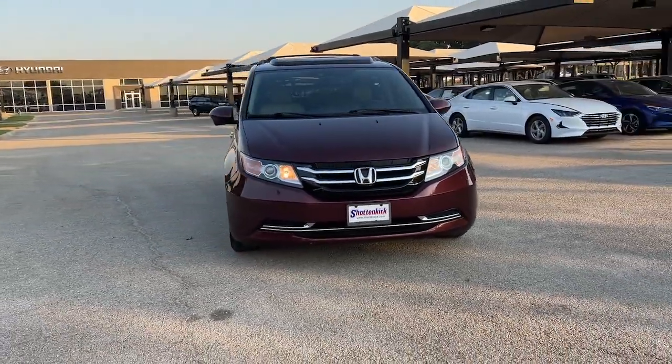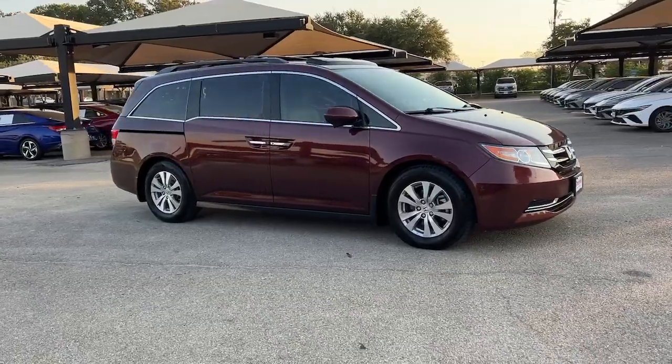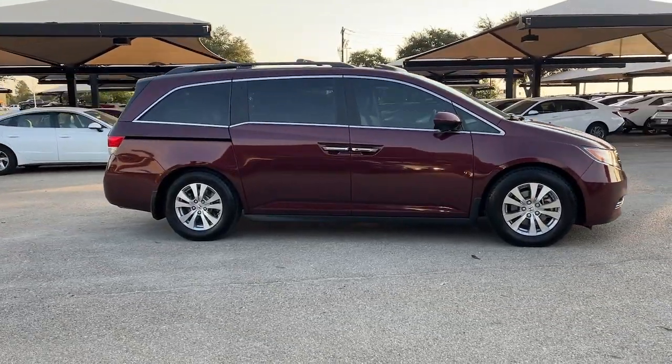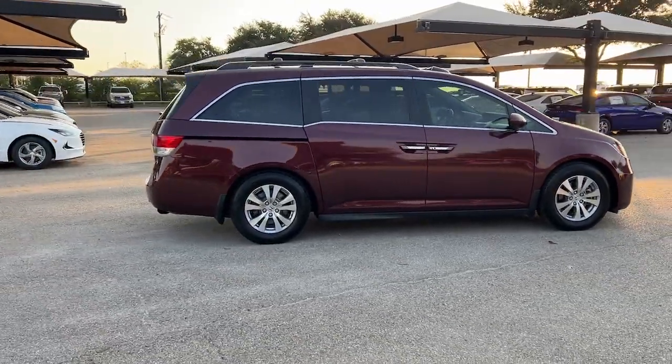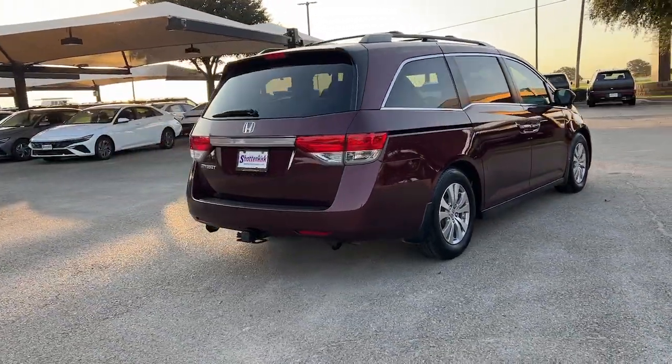Get into the 2016 Honda Odyssey. With less than 150,000 miles on the odometer, this vehicle provides excellent value. You'll feel safe and relaxed on every excursion in this comfortable and stylish Odyssey.